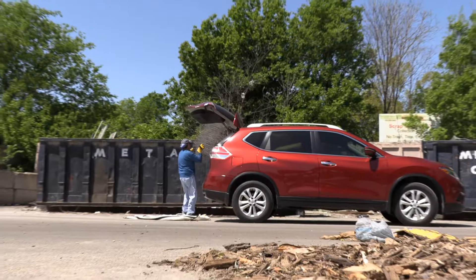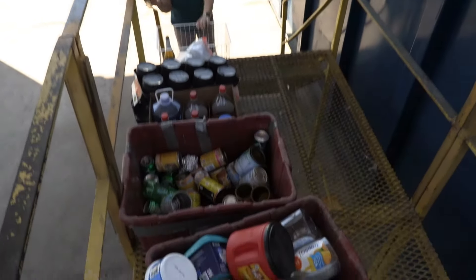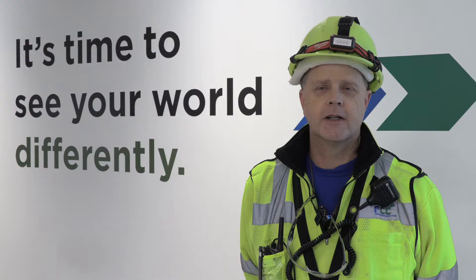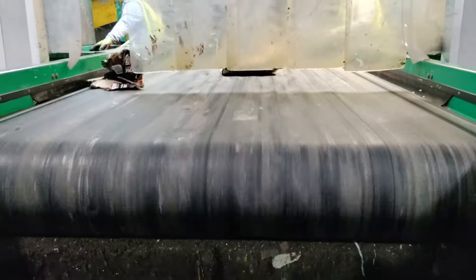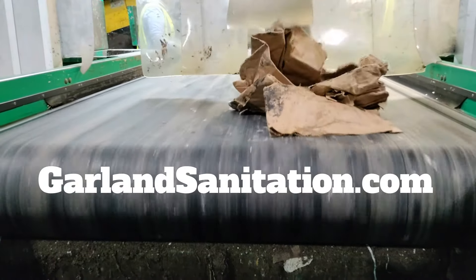The education efforts are certainly paying off. Garland residents are getting way more serious about doing it the right way. It makes a difference — it's good for the environment, it's good for business, it's good all around. If I do it and you do it and they do it, it makes a difference. For more information about recycling, tips, the Waste Wizard, and much more, visit GarlandSanitation.com.